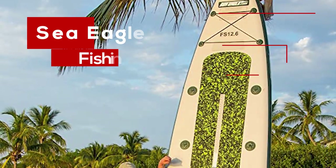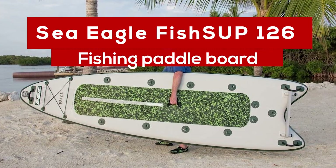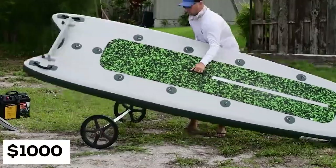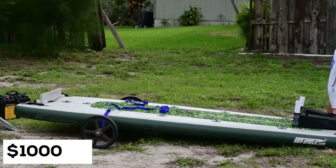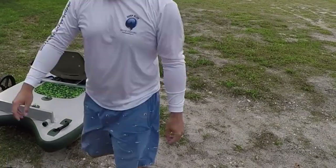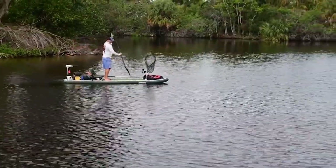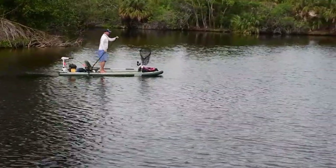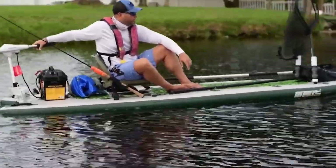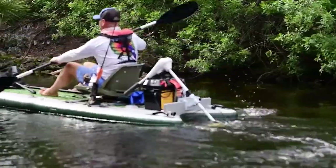On our top five is the Sea Eagle FishSup 126 Fishing Paddle Board, retailing at $1,000, and designed for easy maneuver. When your eye catches an area of a possible bounty, the bow to stern tapered swallowtail allows you to glide stealthily to that area. The last thing you need is a board that causes a lot of ruckus when you paddle. The swivel seats will give you the comfort that you seek from a fishing day and will enable you to rotate to 360 degrees.